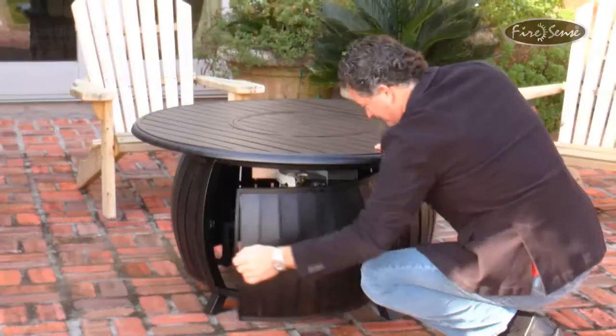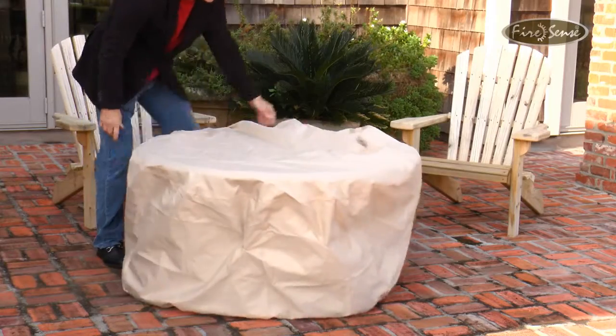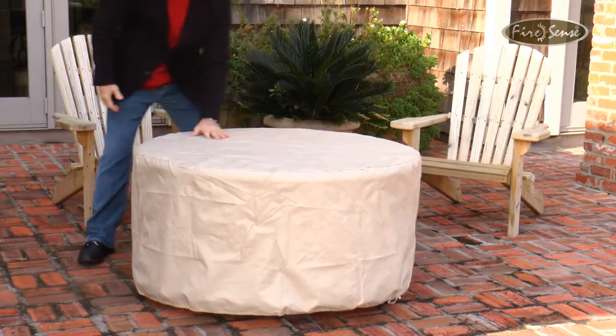The fire pit uses a standard 20 lb LP gas cylinder, which is not included with your purchase. Additionally, outdoor covers for the propane tank and fire pit are included.